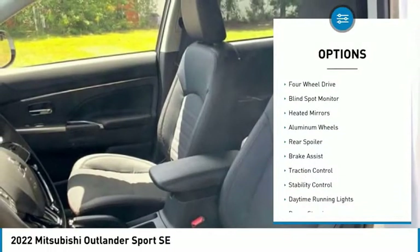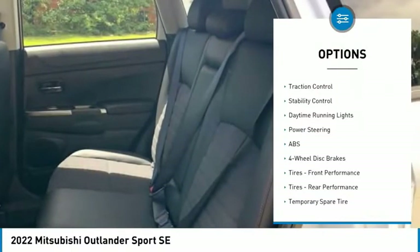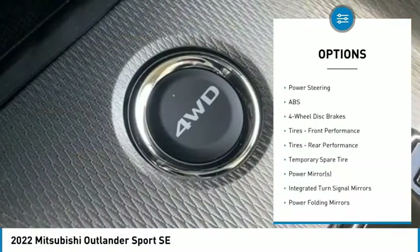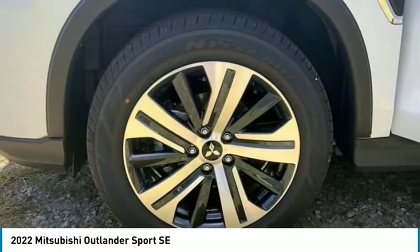Tire pressure monitor, four-wheel drive, blind spot monitor, heated mirrors, aluminum wheels, rear spoiler, brake assist, traction control, stability control, daytime running lights.